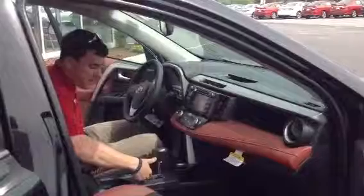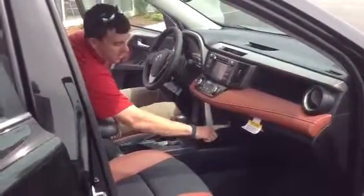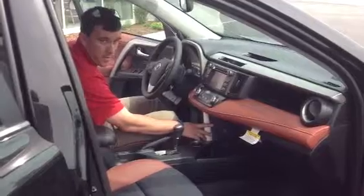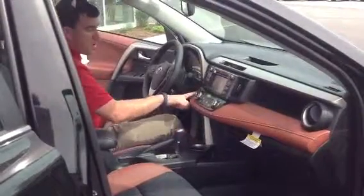There's your automatic shifter with sequential mode, so you can go up and down through the six speeds. You have a 12-volt charger here, USB and auxiliary port here. There's your heated seats. You can hit Sport if you want a little more pepiness out of the engine. Eco to help you regulate your fuel economy. Push button start.